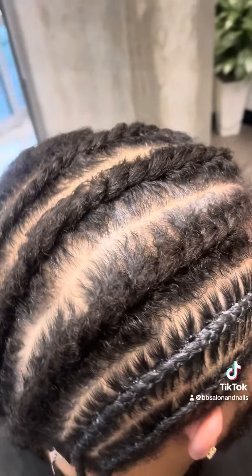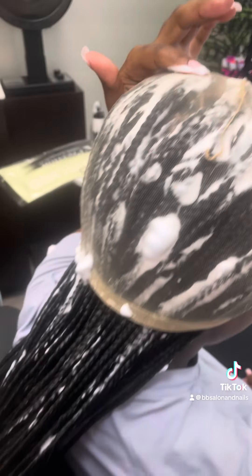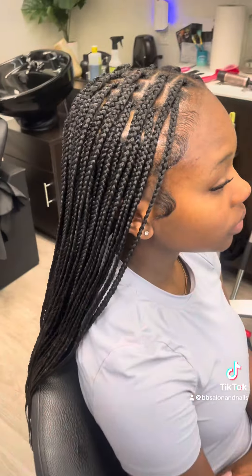Then I had a client, so I went ahead and assisted my male client — he had short hair. I said I'll go ahead and do his hair and then get back at it. We braided the ends, and that took about another hour.